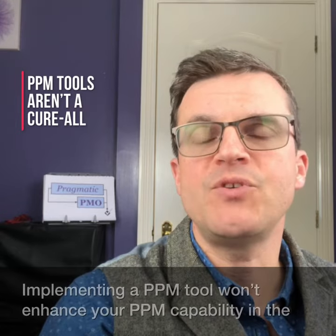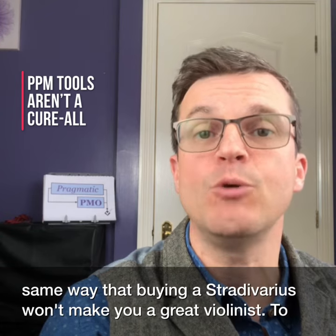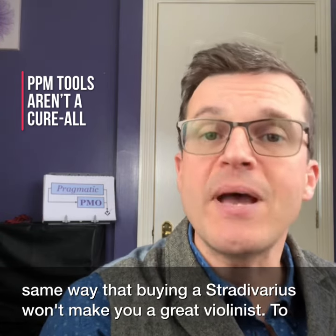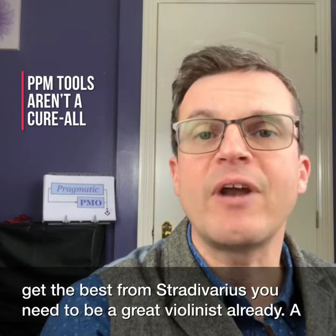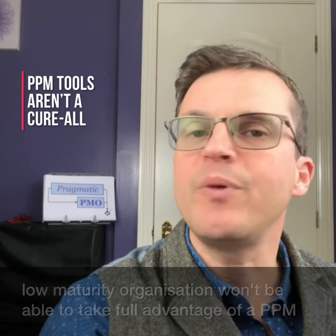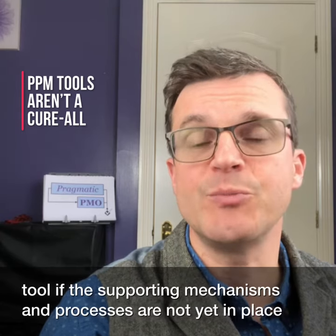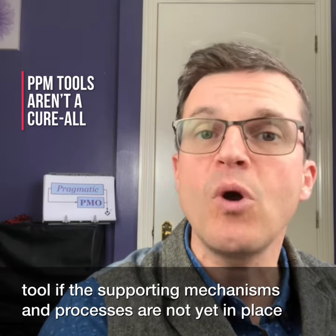Implementing a PPM tool won't enhance your PPM capability in the same way that buying a Stradivarius won't make you a great violinist. To get the best from a Stradivarius, you need to be a great violinist already. A low maturity organisation won't be able to take full advantage of a PPM tool if the supporting mechanisms and processes aren't yet in place and working effectively.